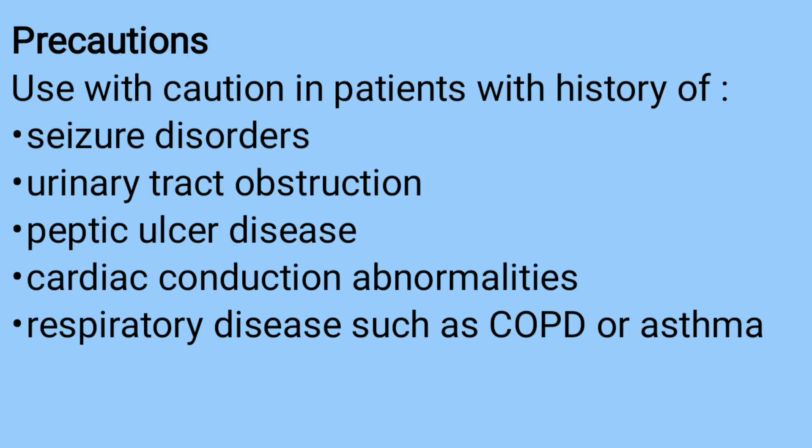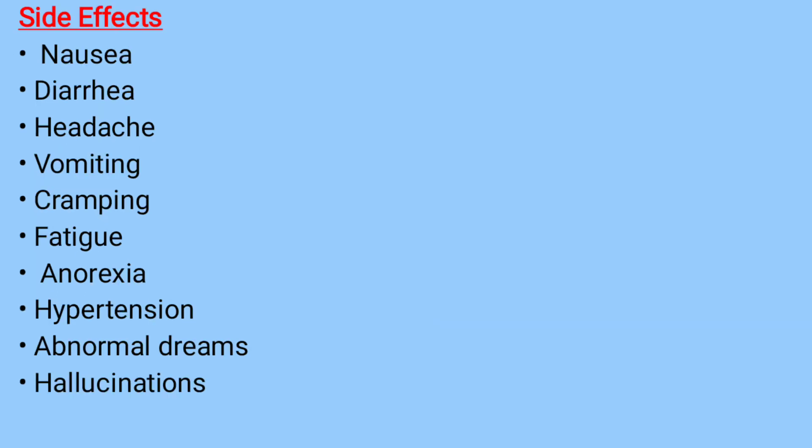Precautions: caution should be exercised in patients with a history of seizure disorders, urinary tract obstruction, peptic ulcer disease, cardiac conduction abnormalities, and respiratory disease such as COPD or asthma.